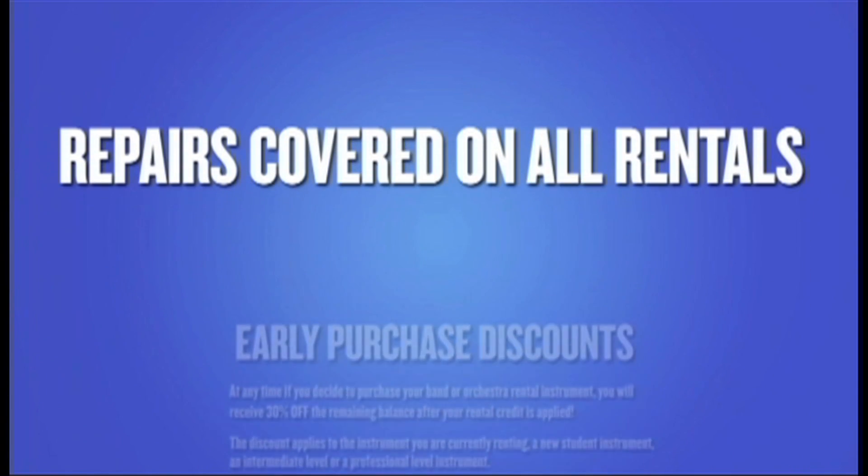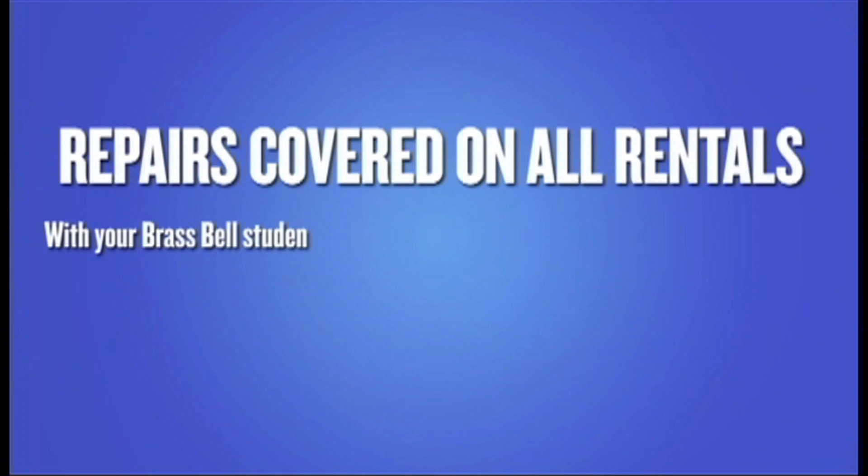Repairs are covered on all rentals. With your BrassBell student instrument rental, repairs are covered free of charge.